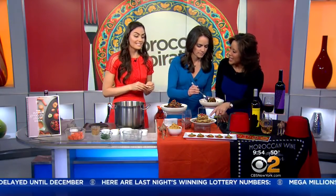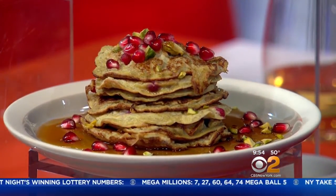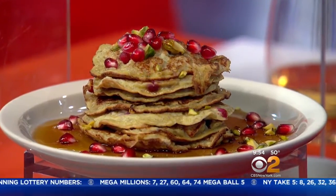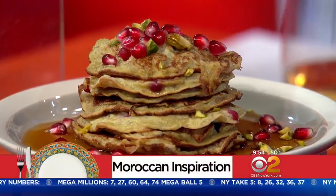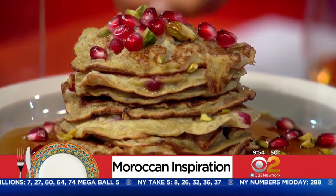Try these pancakes — this could be breakfast or dessert. This is a pomegranate and pistachio pancake. It's gluten-free, made solely with egg and banana — that is it. And it's amazing; it tastes just like a regular pancake. Then I just put some pomegranate and pistachio on top.